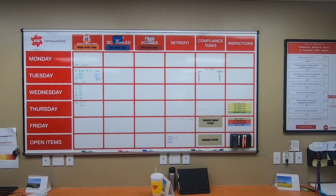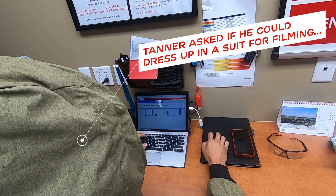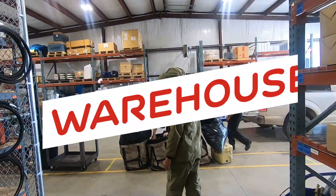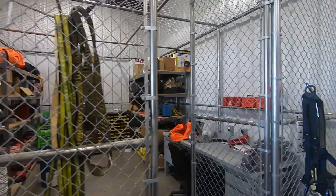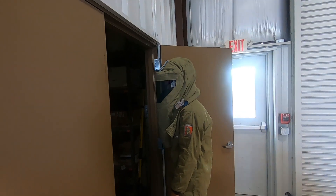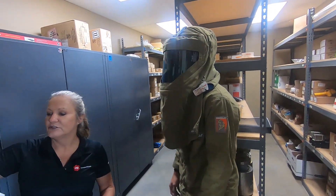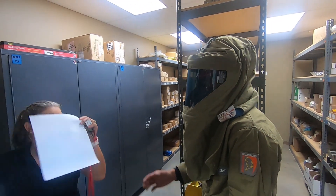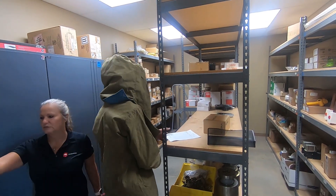We start creating our work orders, and once we get our work orders finished, we go talk to Sheila and get our parts for the day. This is the warehouse where we keep all of our parts, and the tool cage where we keep all of our tools. This is the inventory room with everything the guys need for today.